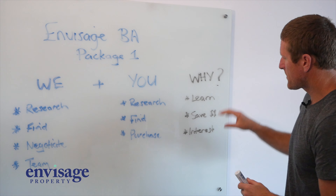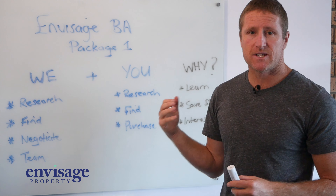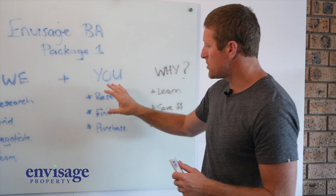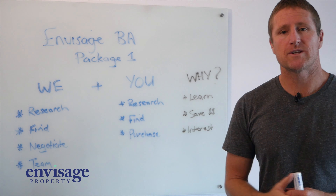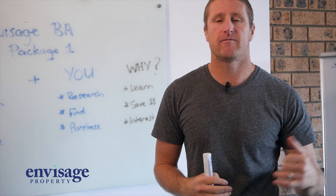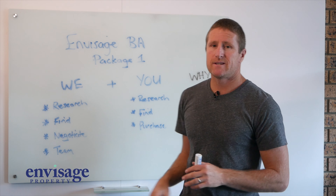Why would you choose Package 1? Three things. Number one, you want to learn and grow as a person or as a sophisticated property investor — you get to take action while holding hands with Envisage to get a full understanding of what it takes to buy good quality property around the country. Number two, you'll save some dollars — because you're doing a lot of the front-end work, it doesn't tie up as many of our resources at Envisage. Number three, it's a general interest of yours — you don't mind sitting on realestate.com or Domain, picking up the phone, talking to agents, and understanding the tips and tricks involved. So if that's you and you want those three things, Package 1 is definitely an option for you.